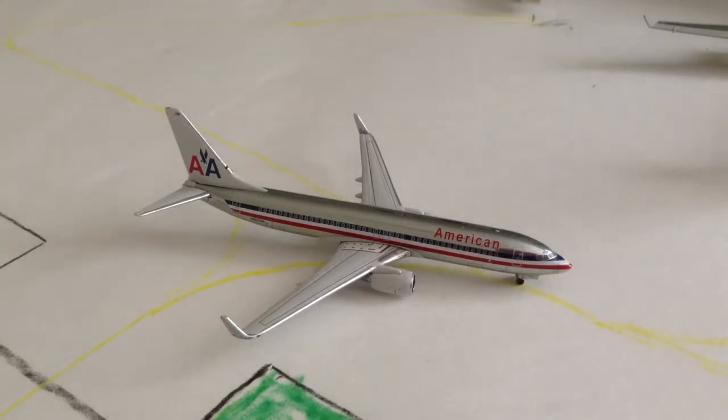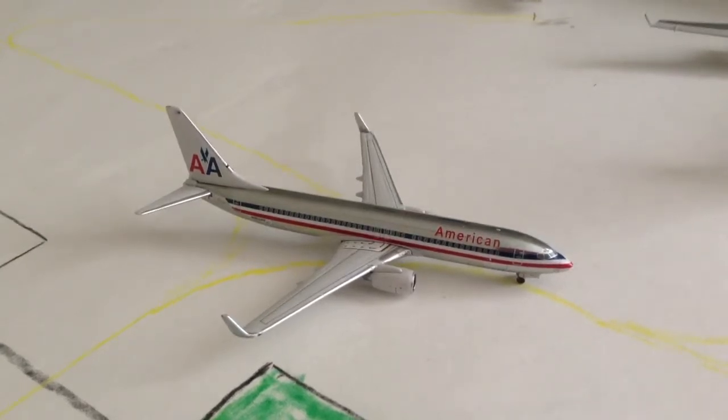My birthday's going to be coming up soon, and some new models — in the August releases they're going to be releasing an American-owned 737-300 and a new delivery, so I'll definitely get that for my birthday or earlier. And if they do release a 737-300, I will get that as well for my birthday — about three or four of those, probably.